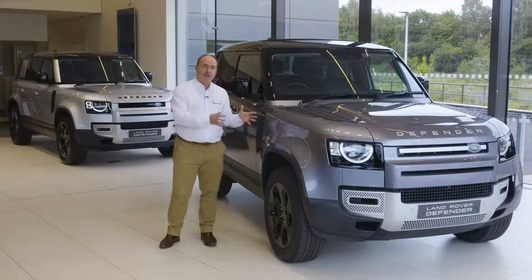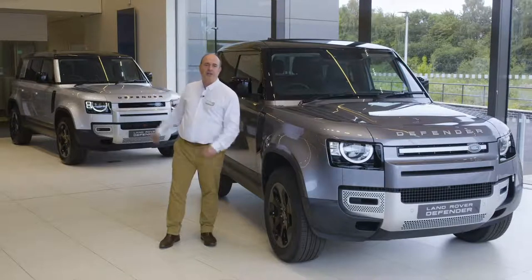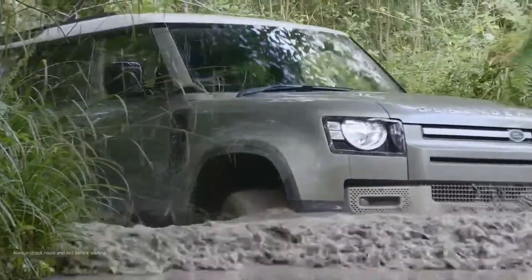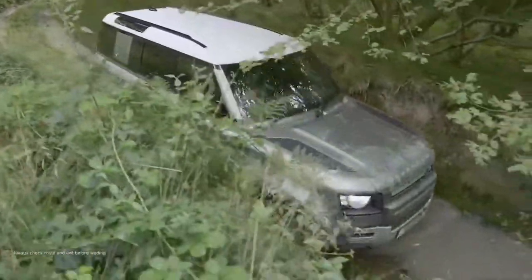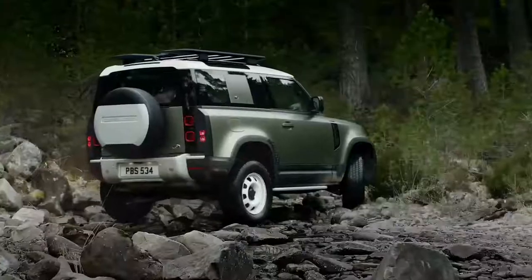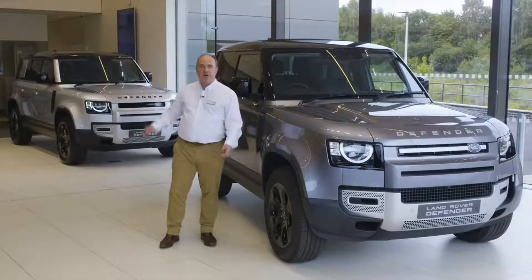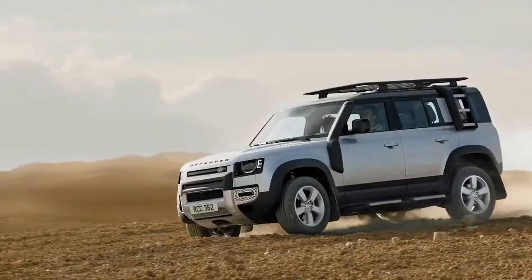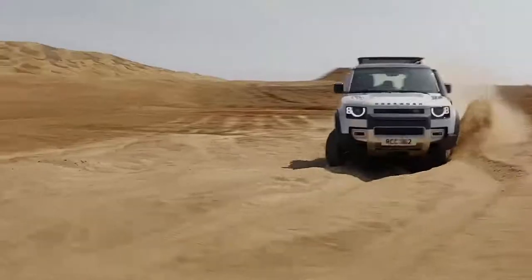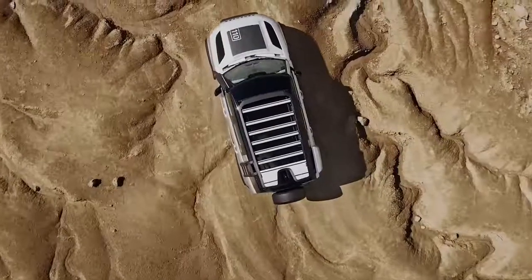Two wheelbases at launch: a three-door compact 90 and a capacious, practical five-door 110. Form is still secondary to function. All-wheel drive and a twin-speed gearbox are standard, with the move to an eight-speed auto a welcome refinement. The 90 rides on coil springs as standard, whilst the 110 is equipped with air suspension for a slightly smoother ride and height adjustment. A full suite of terrain response systems ensures Defender is always offering the best control and power delivery, whatever the conditions outside.